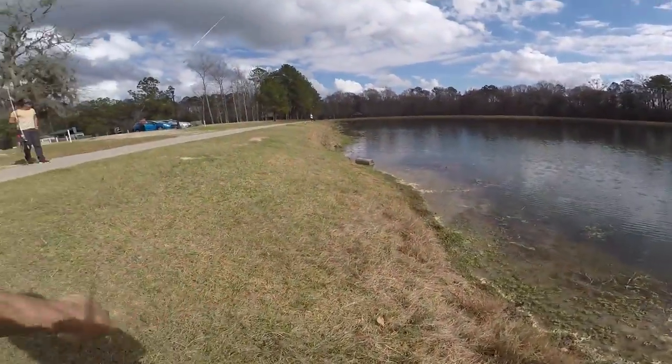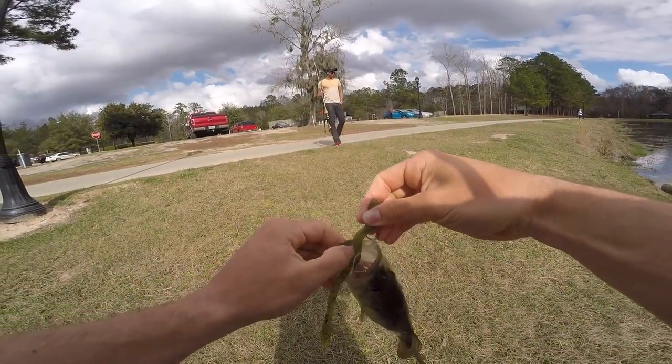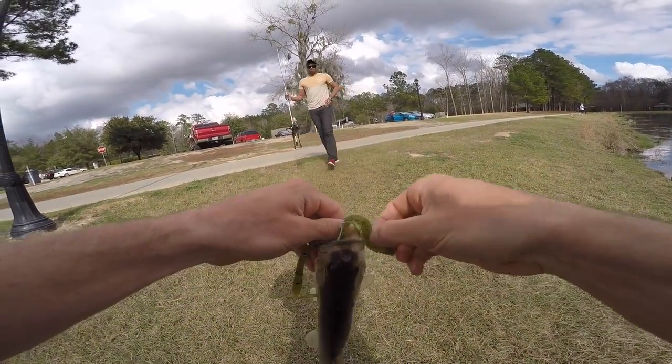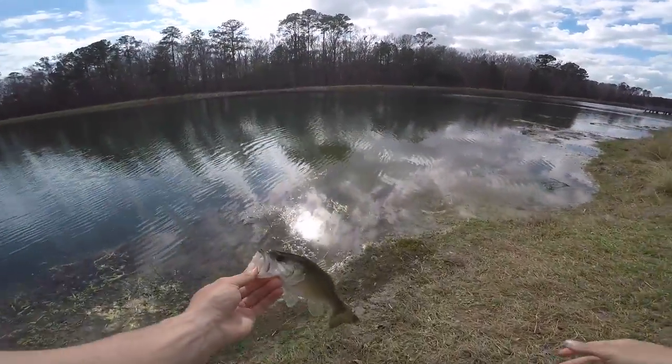I jerked the rod out of my hand! What's up brother, how are you? How tiny is this first fish?